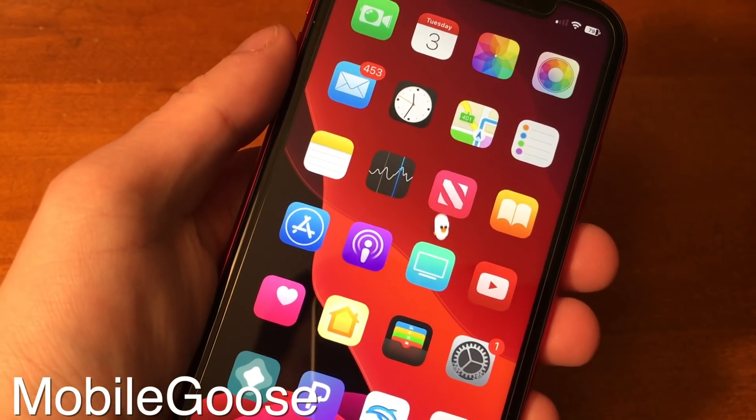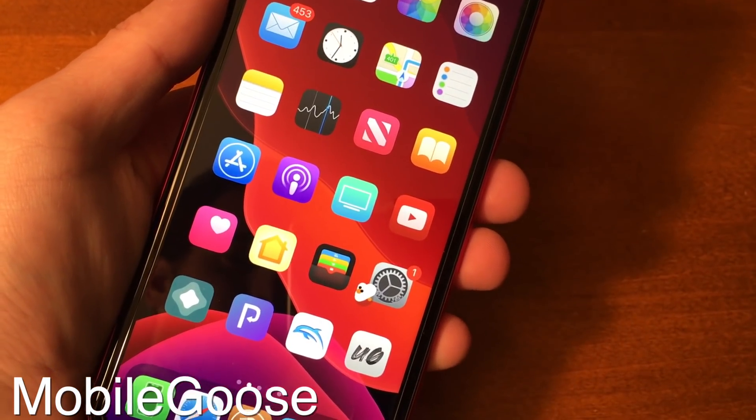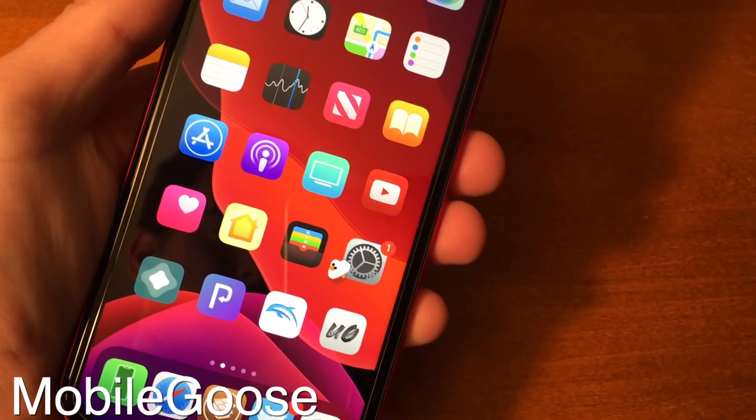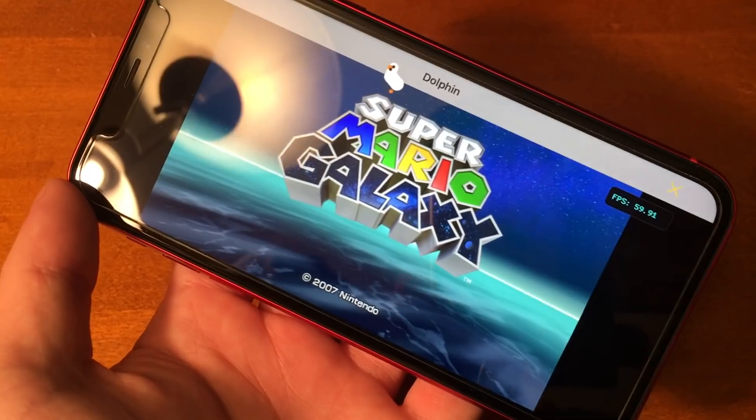Mobile Goose puts a goose on your home screen — it walks around and can bring you mini messages as well. Kind of cool and also kind of a weird idea for a tweak, but it works. You can disable it in the settings, but unless you do, the goose isn't going anywhere.